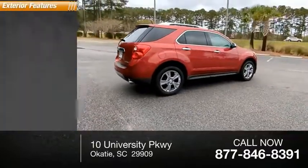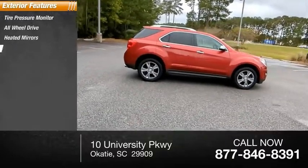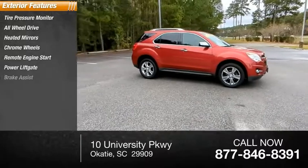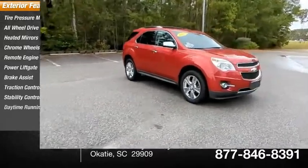Here are some of this vehicle's great options: tire pressure monitor, all-wheel drive, heated mirrors, chrome wheels, remote engine start, power lift gate, brake assist, traction control, stability control, and daytime running lights.